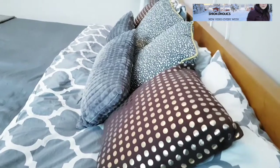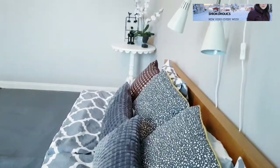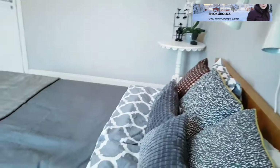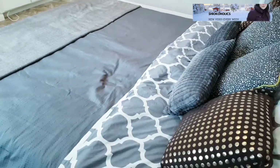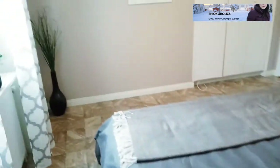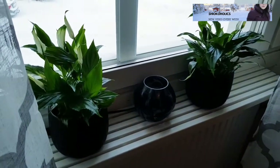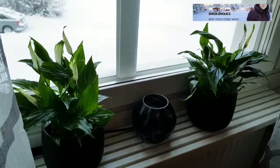Staging is also really important because it will make people feel comfortable and wanting to live here. I also noticed that adding live plants really lifts up the whole room.